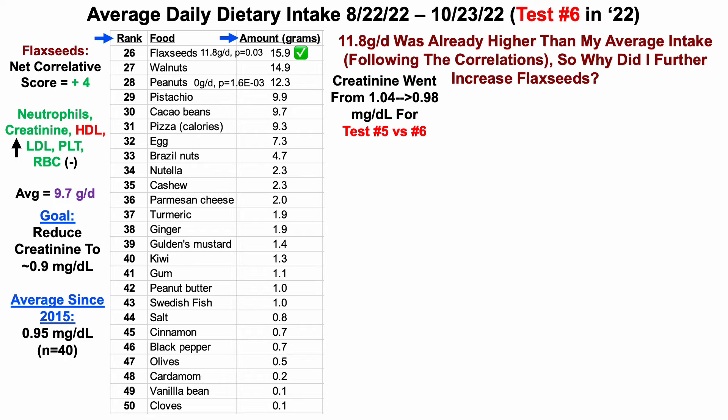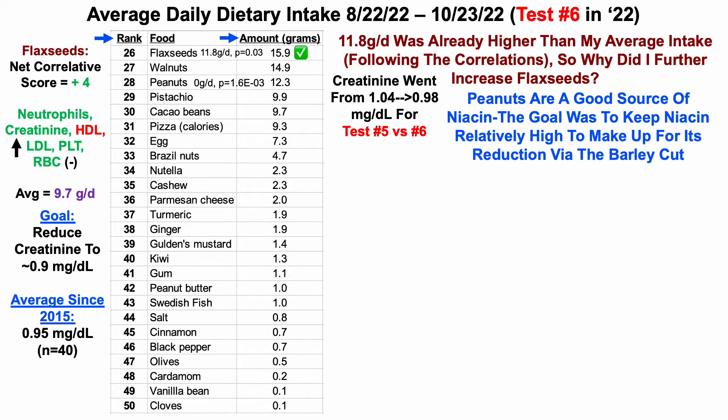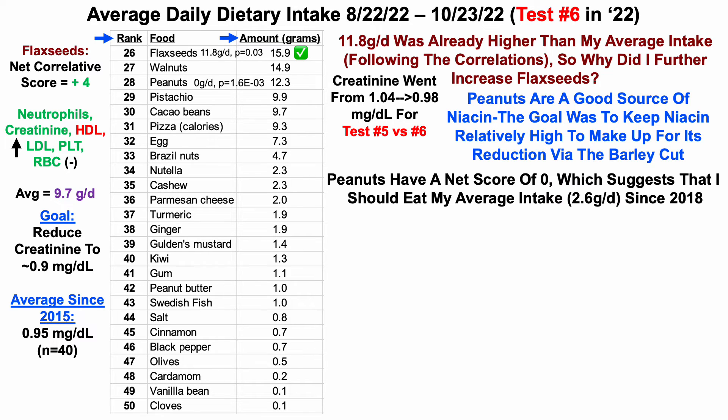Next up are peanuts. I increased them from zero grams per day up to 12 grams per day. The major reason is that peanuts are a good source of niacin, and one of the goals was to keep niacin relatively high — more than 40 milligrams per day — to make up for the niacin reduction from cutting barley. Barley is also a good source of niacin, so by including peanuts I was able to keep niacin relatively high. Now, peanuts have a net score of zero — correlated with an equal amount of biomarkers going in the wrong and right direction — suggesting I should eat my average intake of 2.6 grams per day. Since 12.3 is higher than 2.6, I give that an X — I'm not following that correlation.